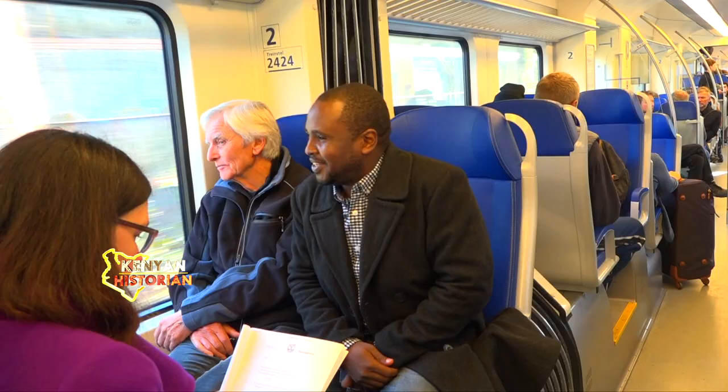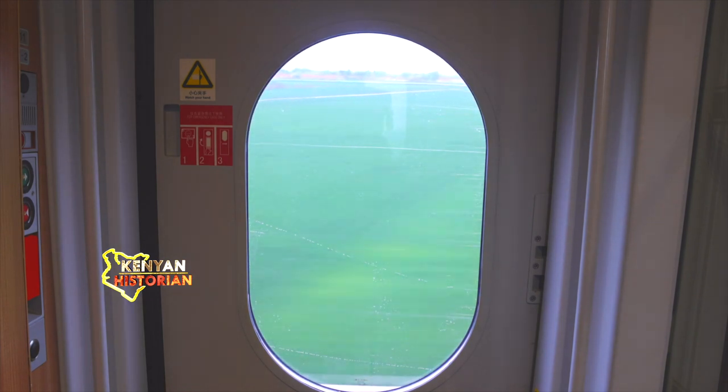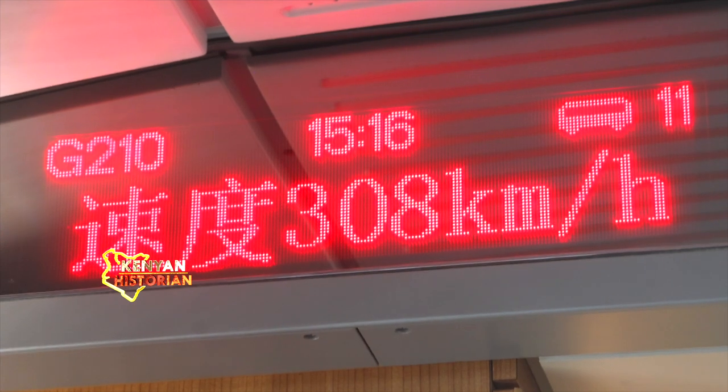We are from Kenya, and we are here to see how your system works. Unfortunately, most of the passengers do not speak much English, so my engagement with them is limited. One passenger notes it is too quick, then switches to English.